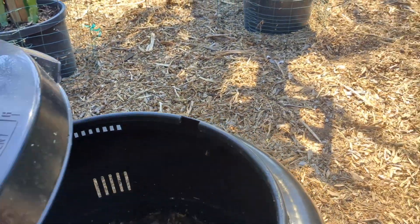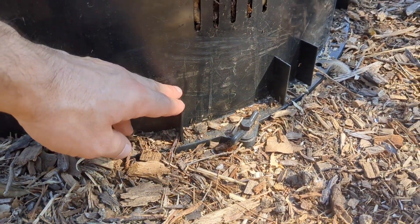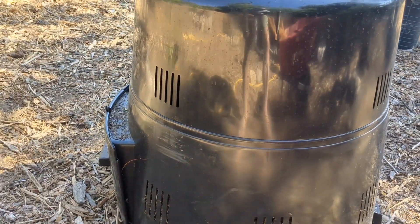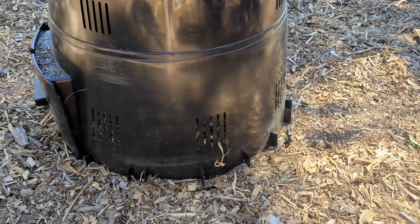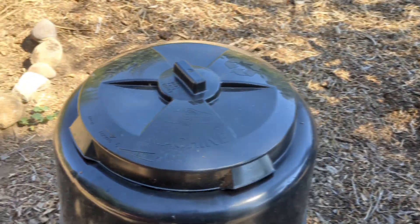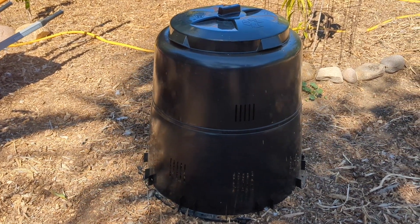Let me put the lid on and show you another cool feature of this Earth Machine. There are these plastic screws — four of them — that screw into the ground and keep the bin secured. The only way pests and rodents can get in is if they dig into the ground and underneath, which might happen. If it does, I'll put down some chicken wire or hardware cloth to prevent that. To turn the pile, I unscrew those four screws, pick the whole bin up, move it right next door, and then pitchfork all the material so the stuff on top goes to the bottom and vice versa. I'll add some water depending on what it looks like, fluff it around, and then I have my turned pile ready to go.